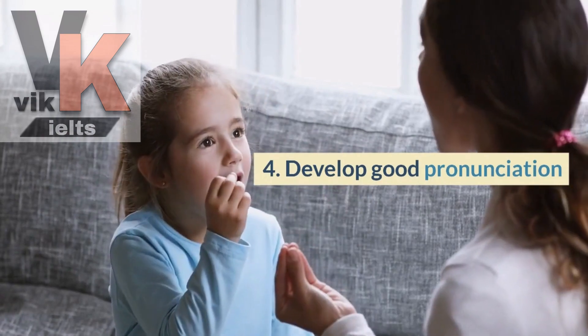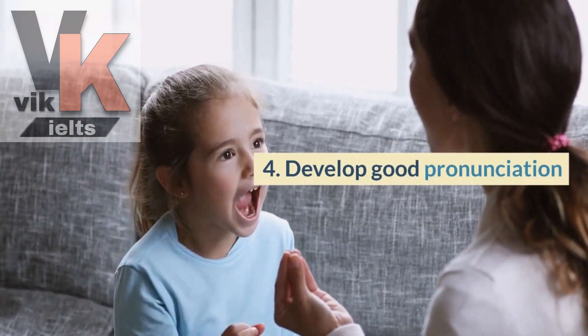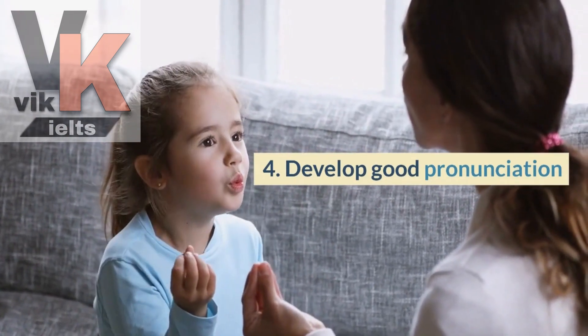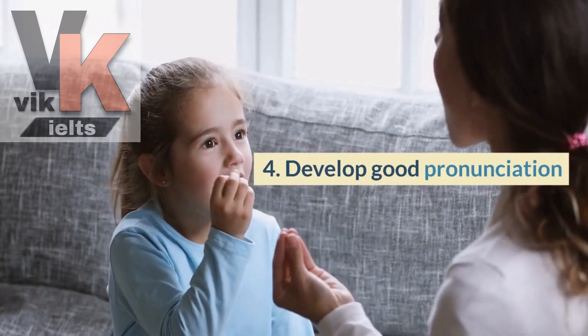Good pronunciation is tip number four. Focus on correct pronunciation of words and sounds. Practice speaking clearly and try to mimic the pronunciation of native speakers by imitating their intonations and stress patterns.